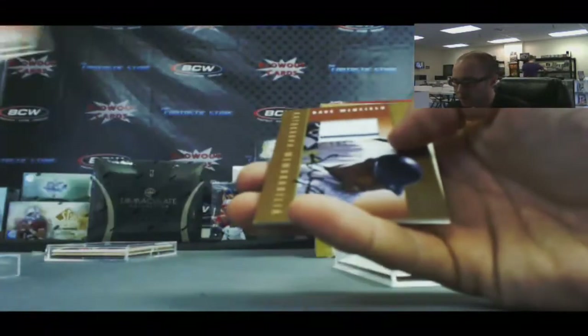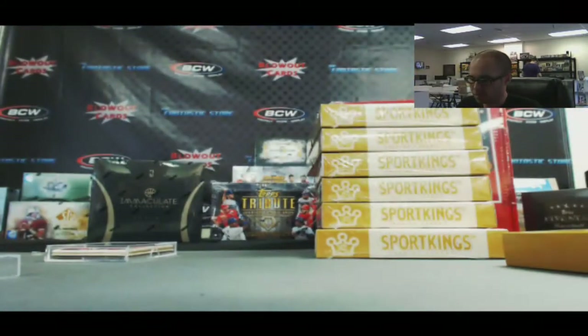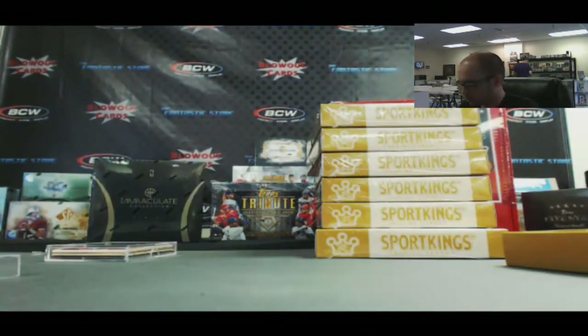We've got a jersey autograph — Dave Winfield. And what do you know, another gold. This is an unbelievable case. Both these cases are crazy.